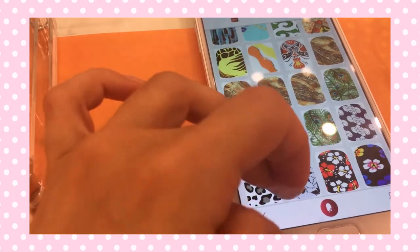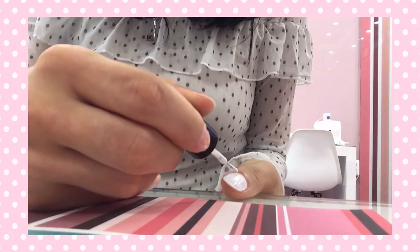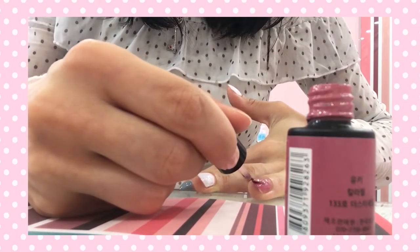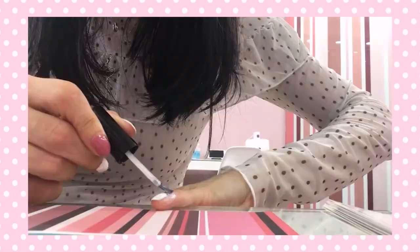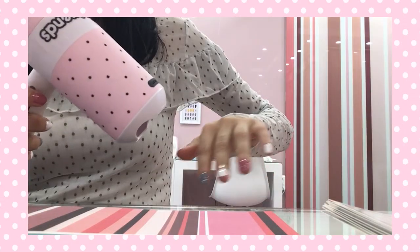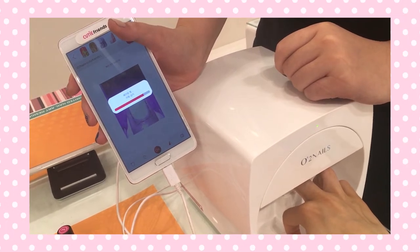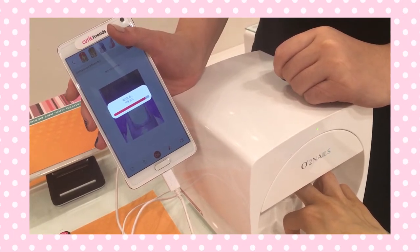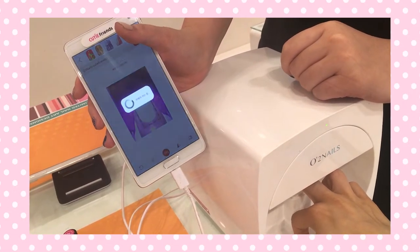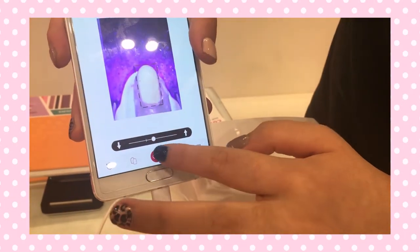Basically, you choose whatever design or pictures you want to print, put a base coat, dry it with a UV lamp, put a white polish as a base on the nails you want printed, or put the color you want on the other nails, dry it again, put a sort of printing primer, put a protective layer on the skin surrounding the nail, dry it with this cute pink hairdryer for two minutes, then say you're ready and they will come assist you with the printing. The important thing is to position your finger correctly and hold it really still until the printer is done.